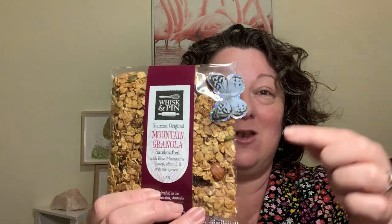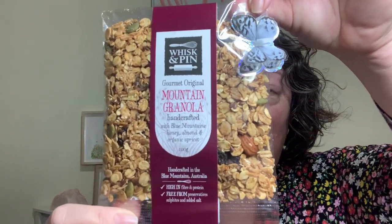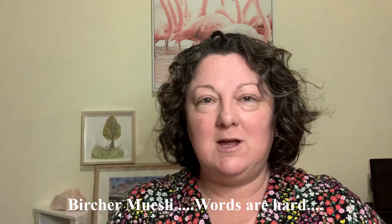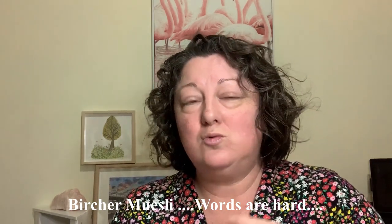I'll start with the edible, because that's what I always do. We have the Whisk and Pin gourmet original mountain granola - handcrafted with Blue Mountains honey, almond, and organic apricot. That sounds delicious! Look at the little butterfly on the packaging. I don't think I've got any yogurt in the fridge - I'll be getting some when I go shopping, because I'm going to do an overnight muesli with this.